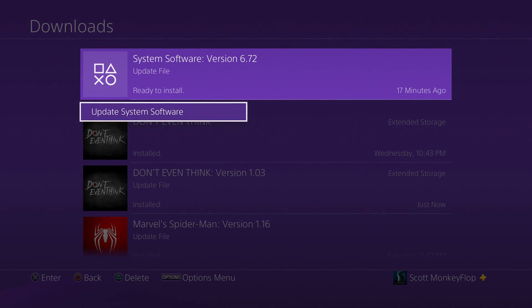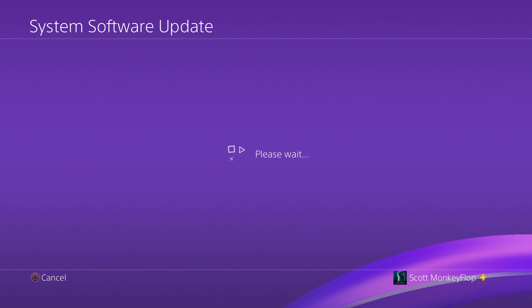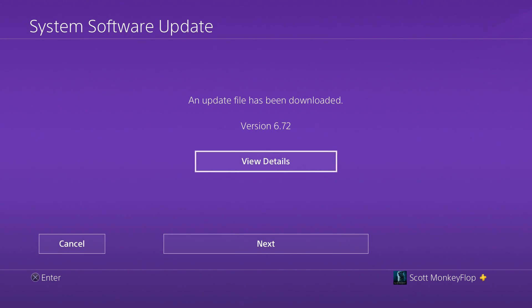Anyways, let's go ahead and update my PlayStation 4. Let's hit that View Details button because I'm sure you guys are wondering what's included. This System Software Update includes Improved System Stability — well, not on my end, at least for the Slim and the fat PlayStation 4.